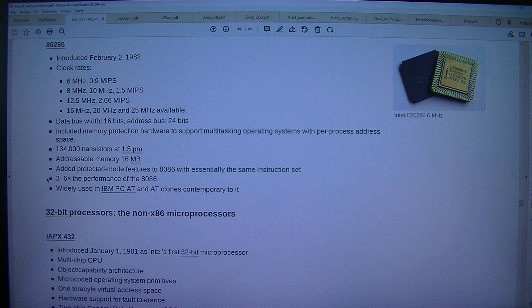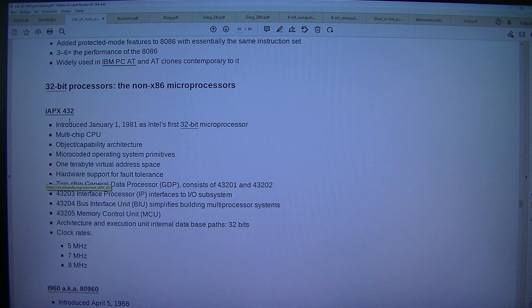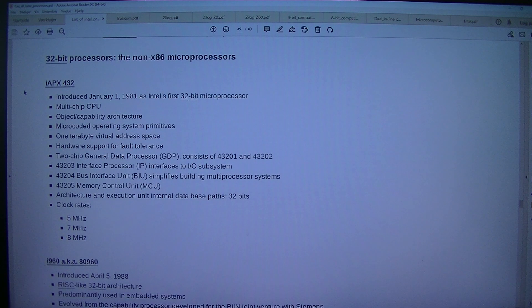Widely used in IBM PC AT and AT clones. 32-bit processors — the non-x86 microprocessors: iAPX 432.